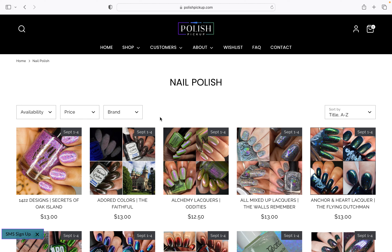As it says on here, these are all going to be available from the 1st to the 4th of September. So we'll go through my first impressions.